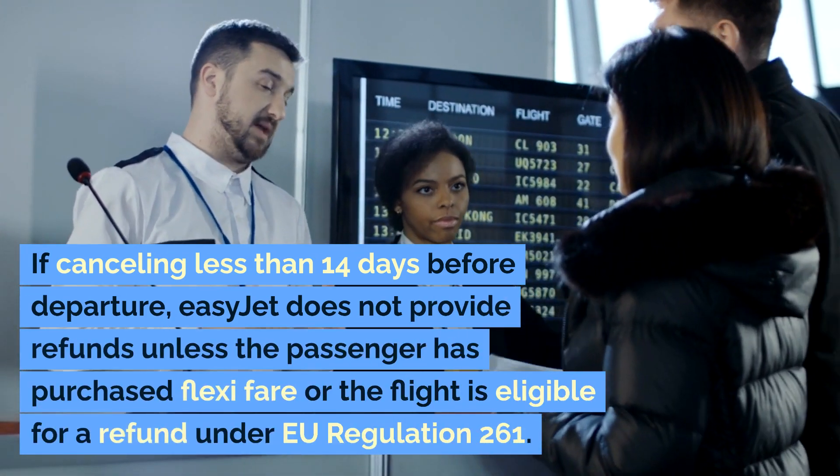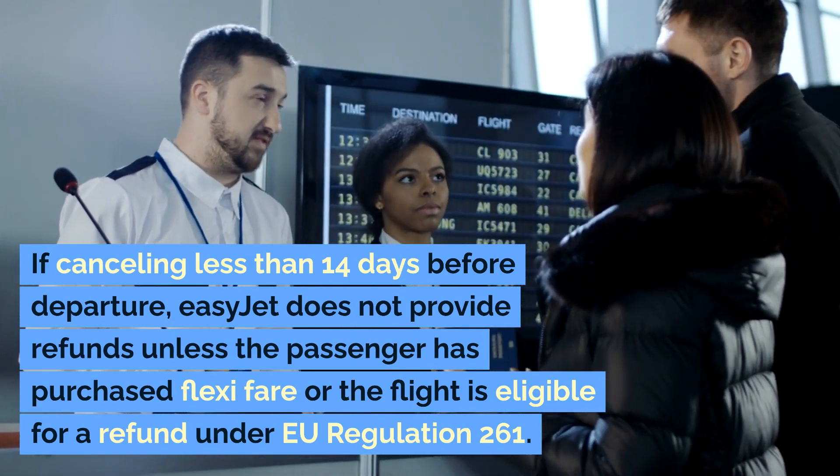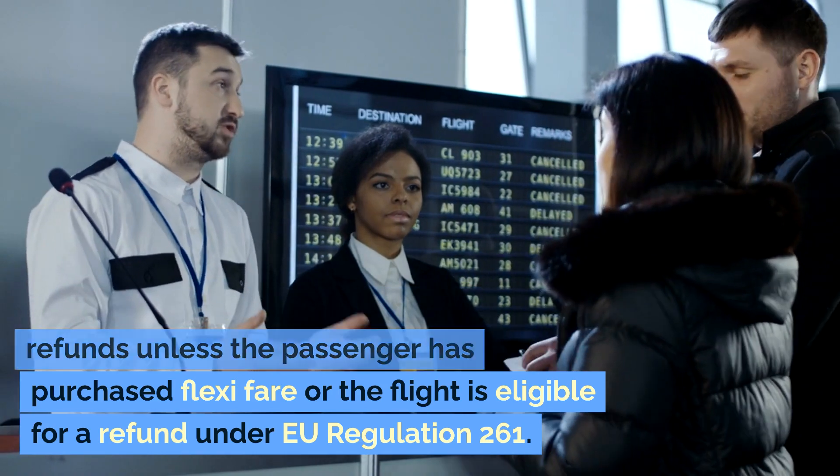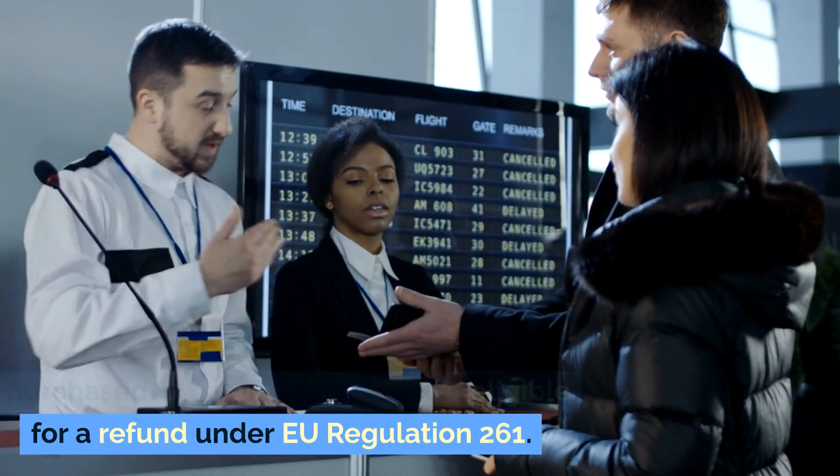If cancelling less than 14 days before departure, EasyJet does not provide refunds unless the passenger has purchased FlexiFare or the flight is eligible for a refund under EU Regulation 261.